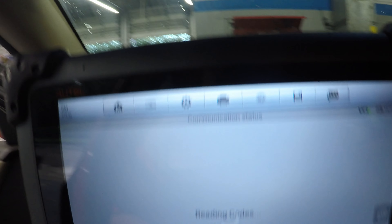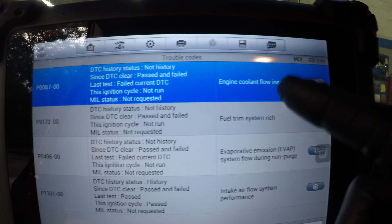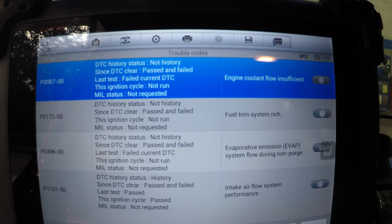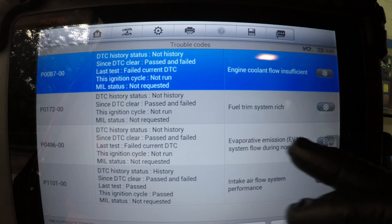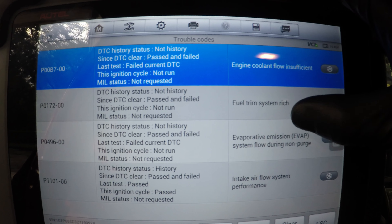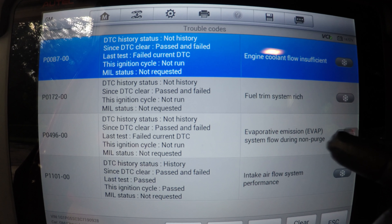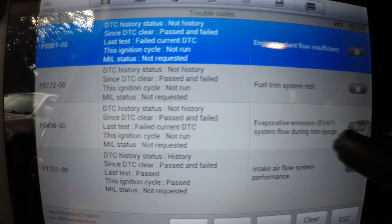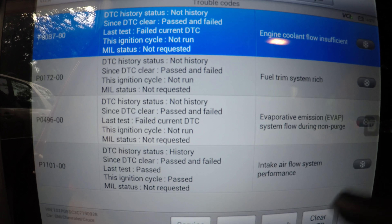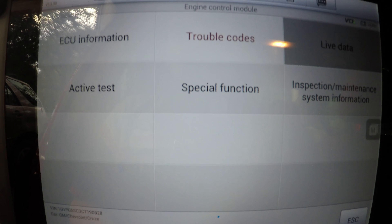We're going to check out these trouble codes. I'm not worried about cooling flow — that's a separate job. What I'm focused on is the EVAP flow during non-purge, and fuel system rich condition, probably as a result of a purge valve issue. Intake airflow system performance is also present. A purge valve stuck open is considered an intake leak.